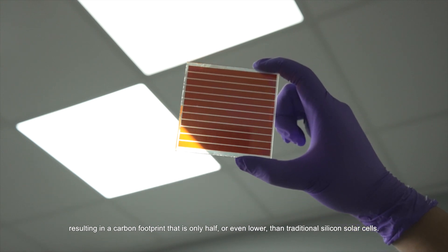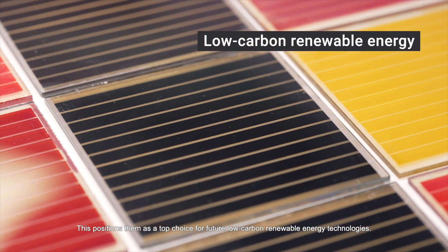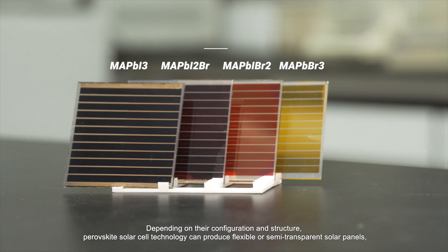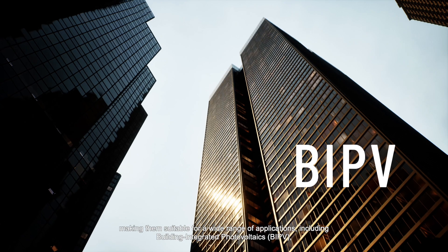This results in a carbon footprint that is only half or even lower than traditional silicon solar cells, positioning them as a top choice for future low-carbon renewable energy technologies. Depending on their configuration and structure, perovskite solar cell technology can produce flexible or semi-transparent solar panels.